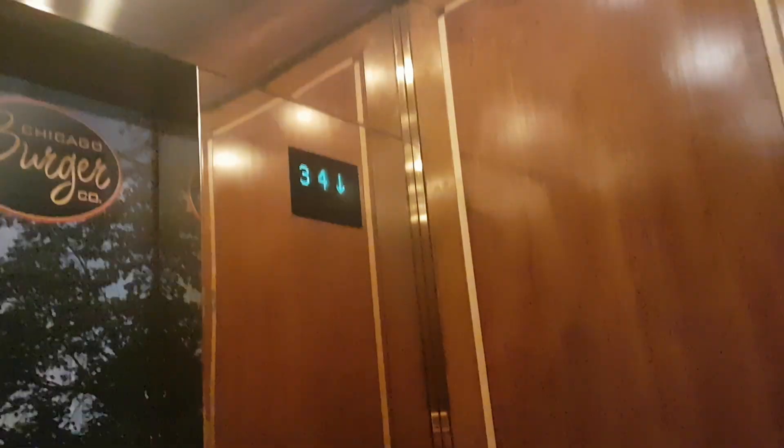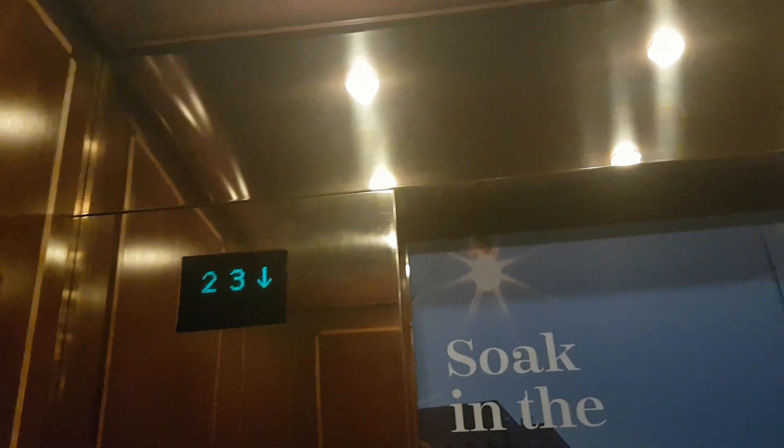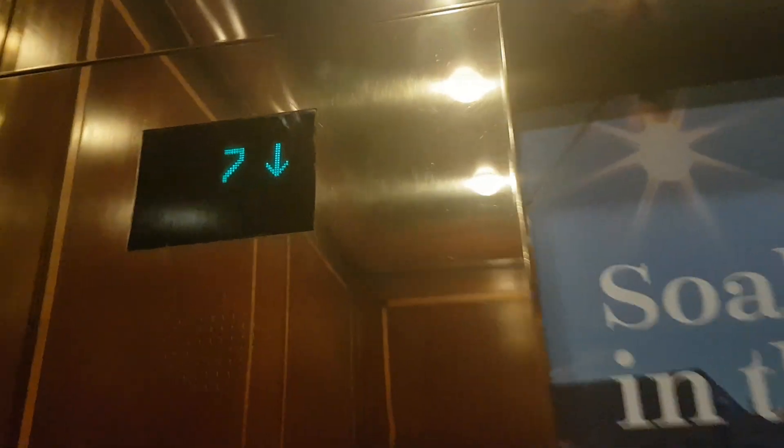Go back down to lobby. Here we are back at lobby.